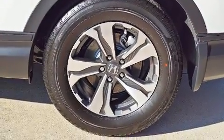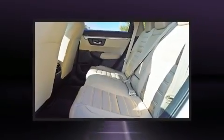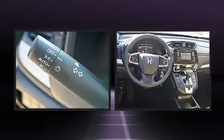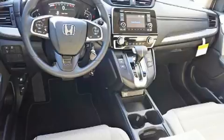Passengers are protected by various safety and security features, including dual front impact airbags with occupant sensing, front side impact airbags, traction control, brake assist, a panic alarm, and four-wheel disc brakes with ABS.